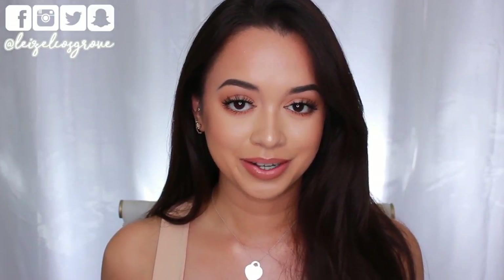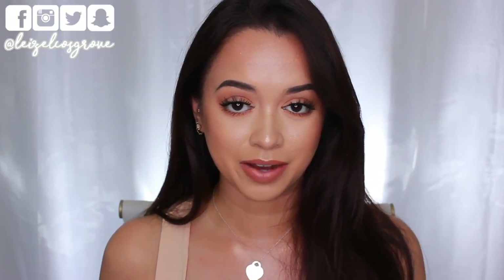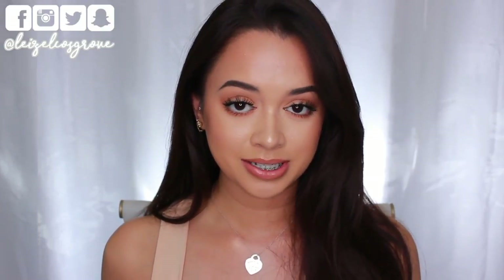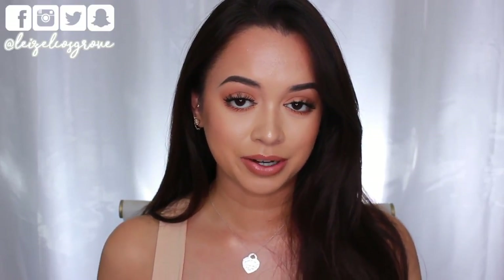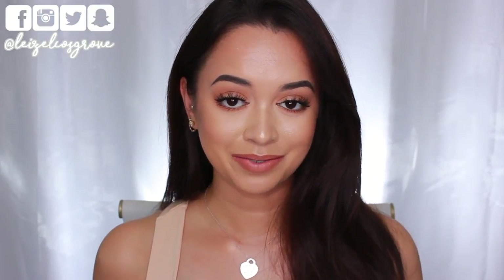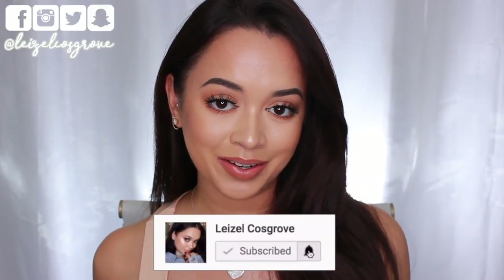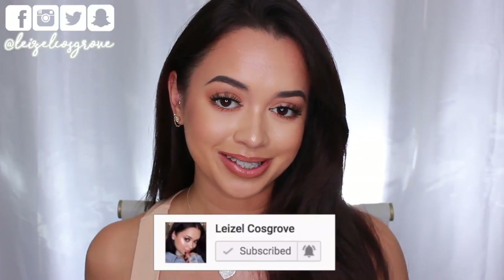I stick to what I know, and those are nude lipsticks. I get a lot of questions from you guys on Snapchat and in the comments asking what lip color I'm wearing and what my current favorite lip color combo is. So today I'm going to show you my favorites and share my current favorite nude lip products. Don't forget to give it a thumbs up, subscribe, and click the notification bell.